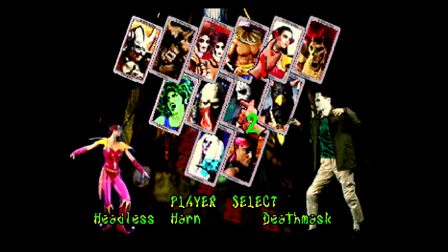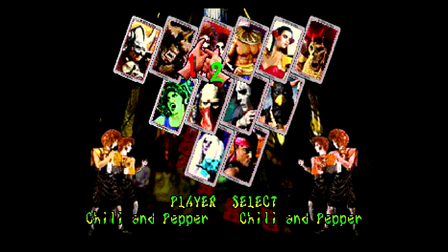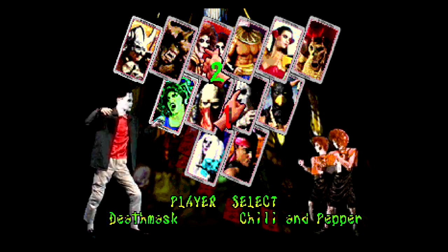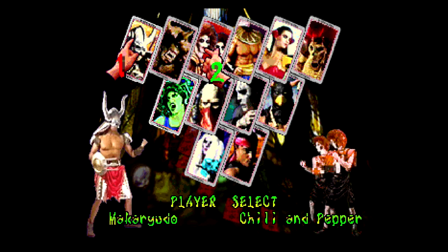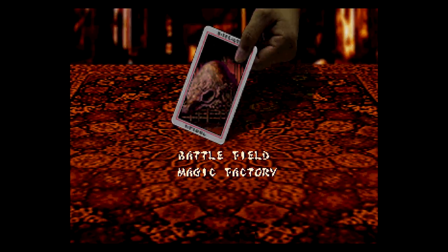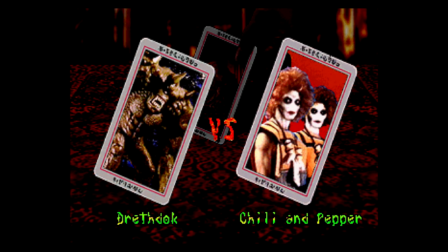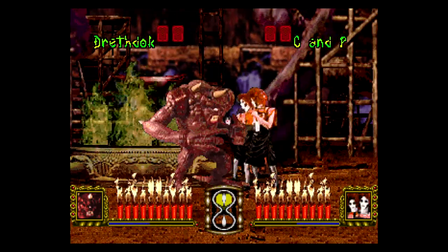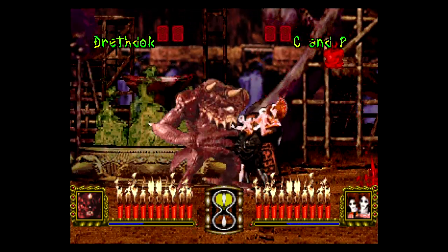Starting with game mechanics: Momo thought it played surprisingly well — pretty easy to grasp and pick up. The platforming was interesting; there were specific moves you could do off the platforms, which was a cool touch.